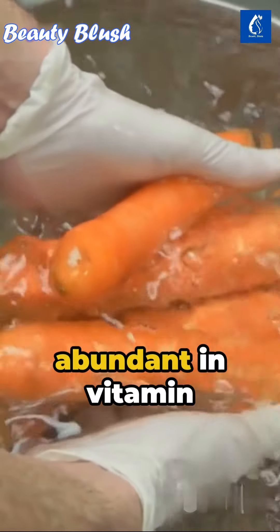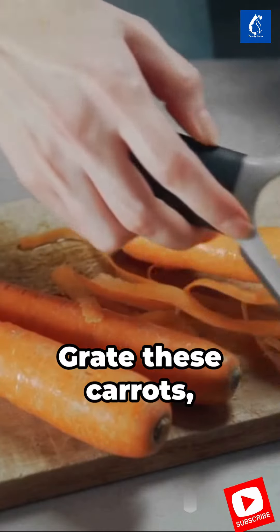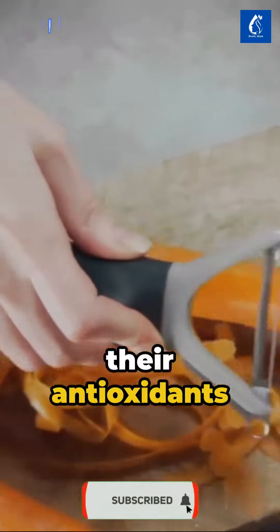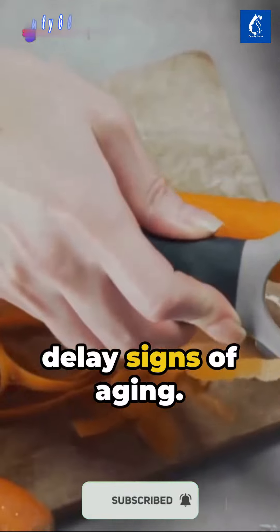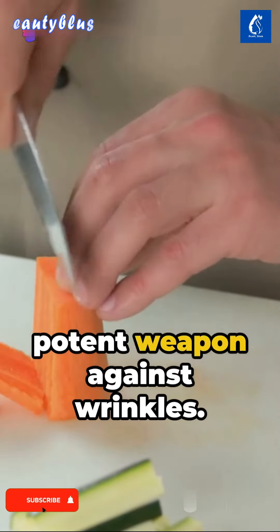Begin with two peeled carrots, abundant in vitamin C, an agent that boosts collagen production. Grate these carrots, their antioxidants working tirelessly to delay signs of aging. From this, extract the carrot juice, a potent weapon against wrinkles.